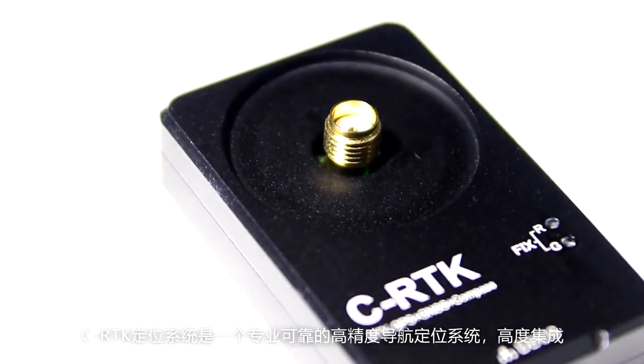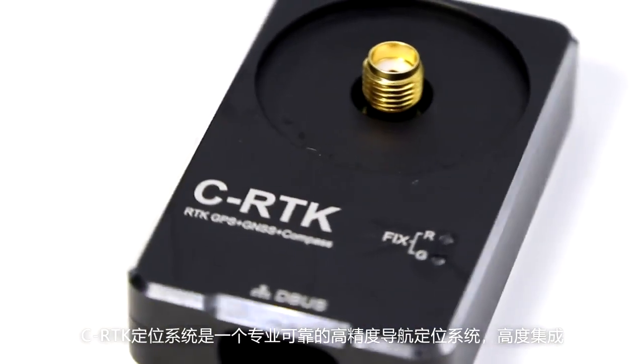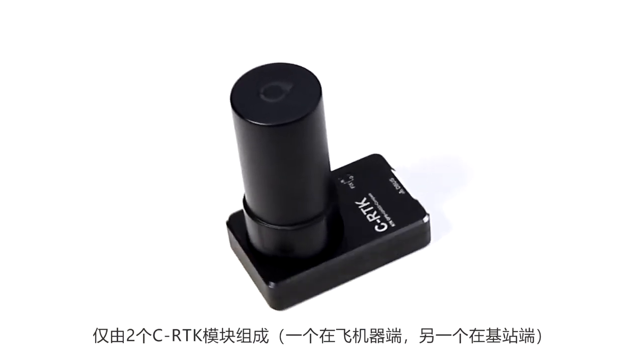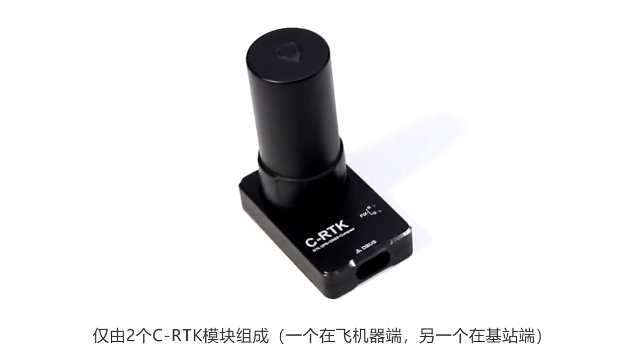The CRTK system is a highly precise navigation system. It is reliable and highly integrated. It only consists of two modules: one on the drone and another one on the base station.